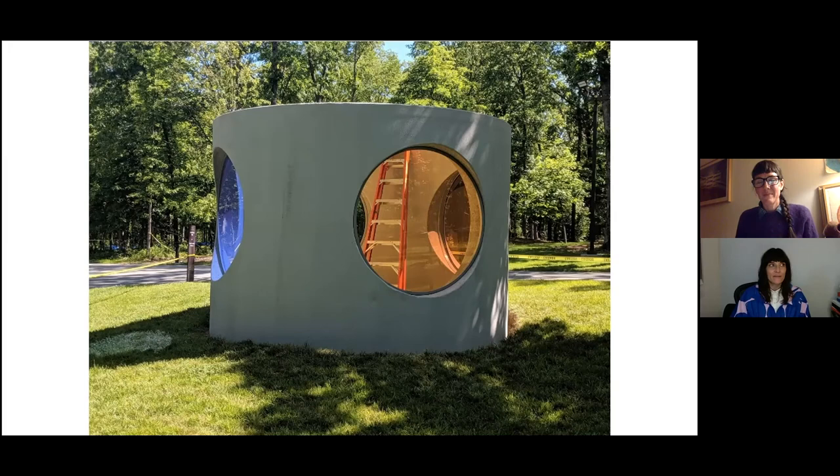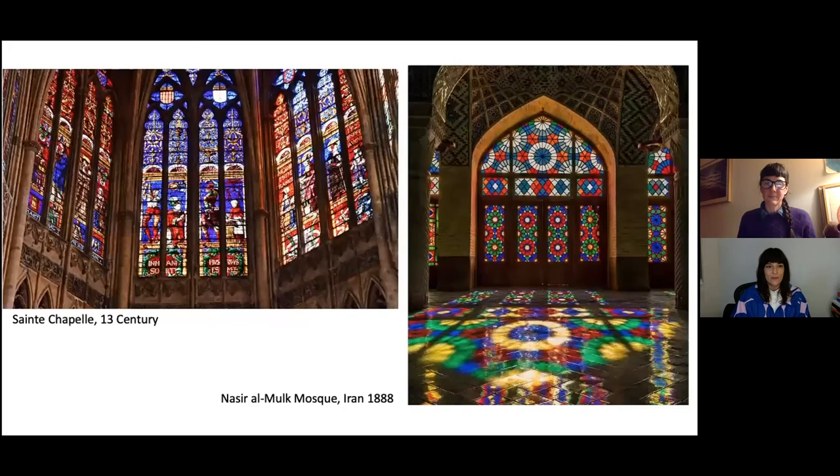Slightly earlier, as you were speaking about the effects of light, your commentary was touching on a transcendent quality that the work has. I want to take that opportunity to transition into some of your influences for the piece. You had shared with me these really remarkable images of stained glass. Can you talk a little bit about some of your inspiration looking back into art history for this work?